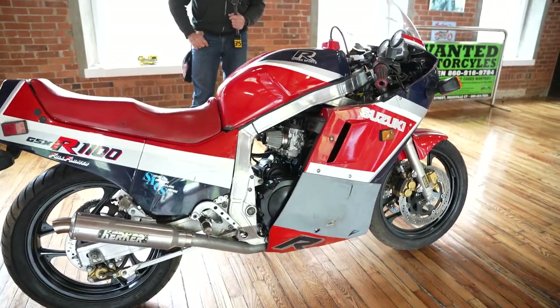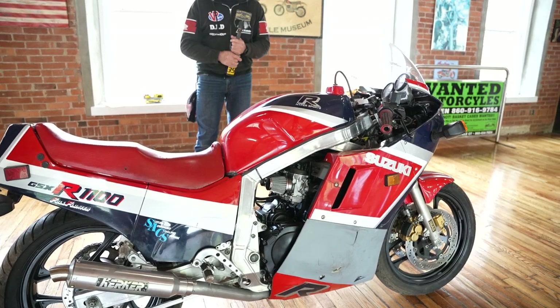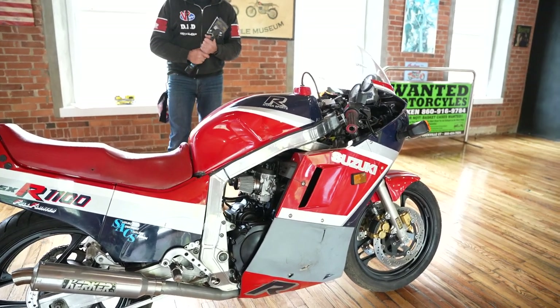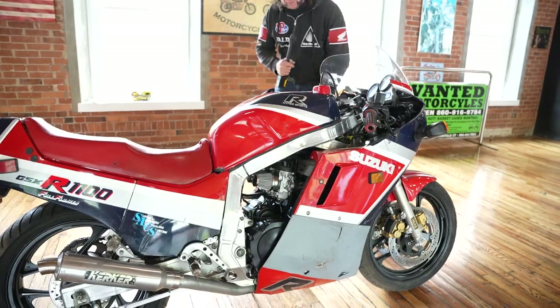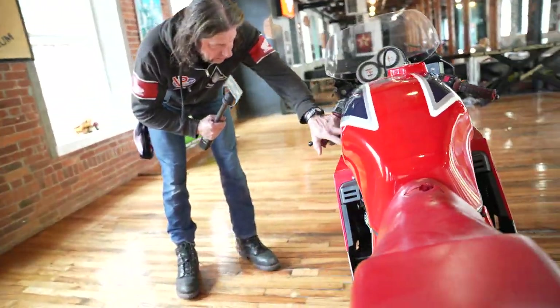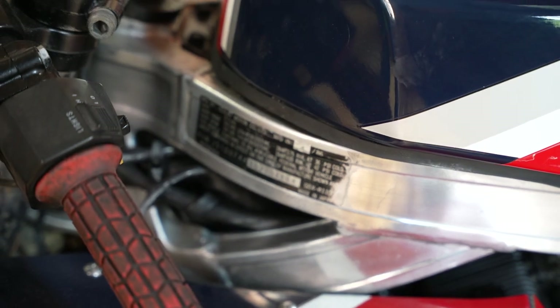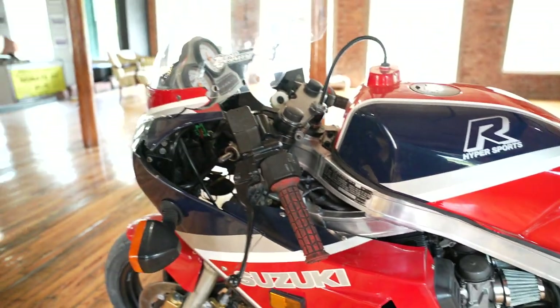Either way, this is a kick-ass machine and a real head turner in the right colors. It's a two-owner bike that's never been smashed or abused, and it just needs a new home for the next 30 years. You can see the April '86 date code and the VIN numbers right here. If you have any questions, give us a call — thanks for watching, God bless America.